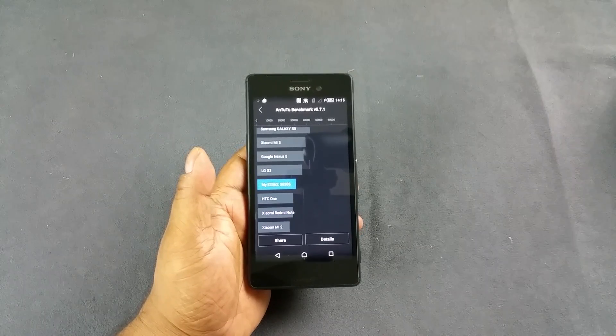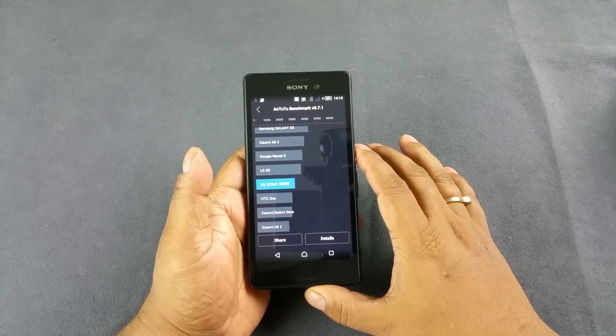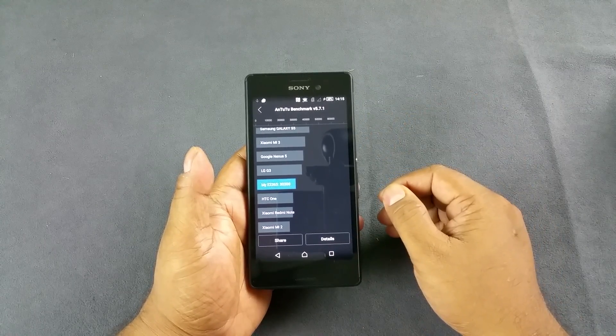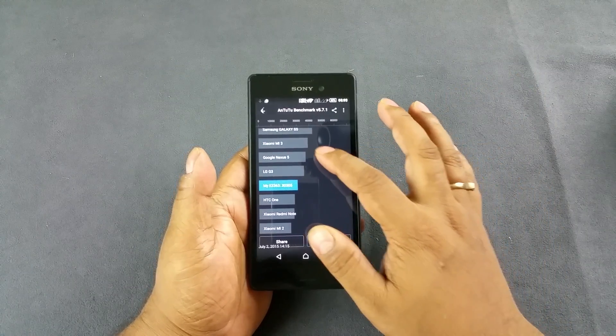Hey guys, you are looking at the Sony Xperia M4 Aqua Dual. We did some benchmark scores and you can see that the Antutu scored 30,305, which is just about OK average. It's just below the G3, above the HTC One — a really old device — and above the Redmi Note, which costs about less than half of that one.